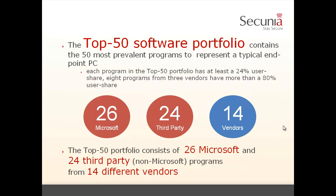To go further in the analysis, we built the top 50 software portfolio — basically a portfolio to represent a typical endpoint PC. It is built out of the top 50 most prevalent programs we found through PSI. In this top 50 software portfolio, we have 26 programs from Microsoft and 24 programs from third parties — non-Microsoft programs — from a total of 14 different vendors. Each program has at least 24% user share, and 8 programs in this top 50 portfolio from 3 vendors have more than 80% user share, so this is truly representative.